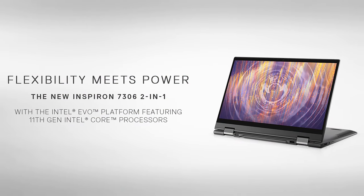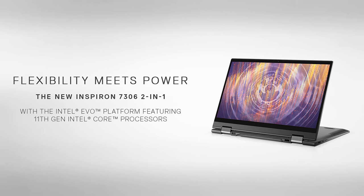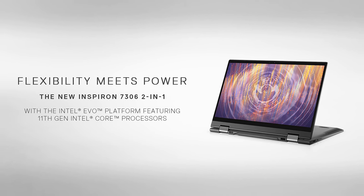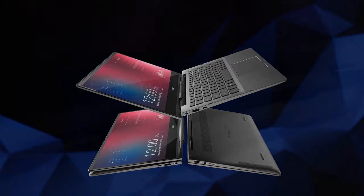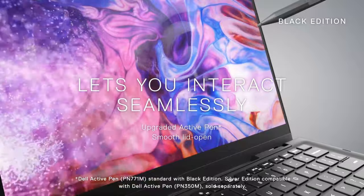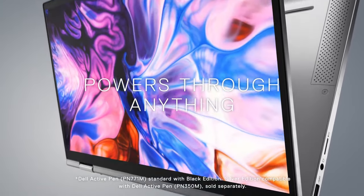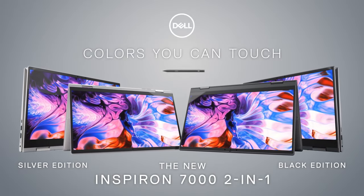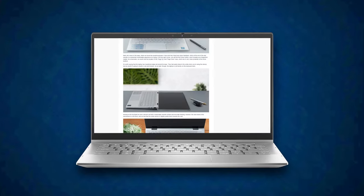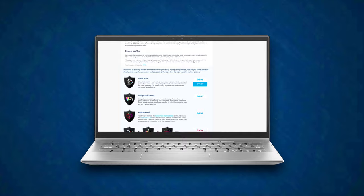Dell shows impressive performance inside of a thin and light package. With the help of Intel's Evo platform and some clever engineering from the manufacturer itself, you get a device that will stay by your side in pretty much all scenarios. The Inspiron 13 7306 employs premium materials, offers a great display, and has a stylus inside the box. This means you can create artwork or edit photos effortlessly on the go. If you'd like to find more information about this machine, you can see all of the tests we performed in our in-depth review. The link is in the video description below.